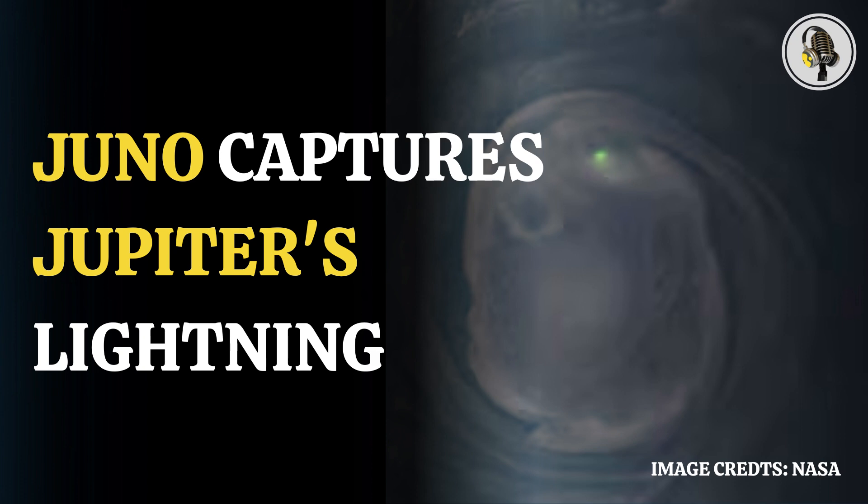Unlike Earth, where lightning bolts originate from water clouds and mostly occur near the equator, strikes on Jupiter emerge from clouds made up of ammonia and water, and they mostly occur near the poles of the planet.